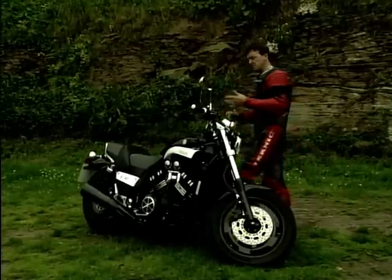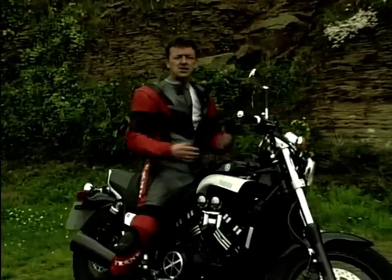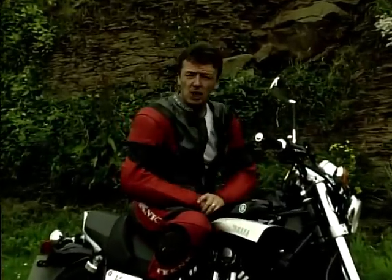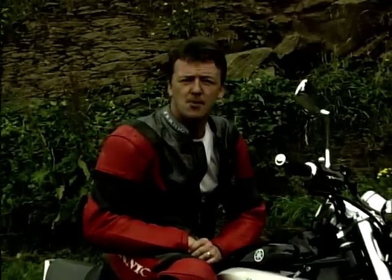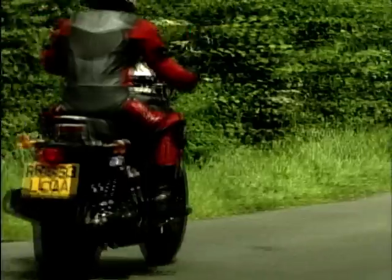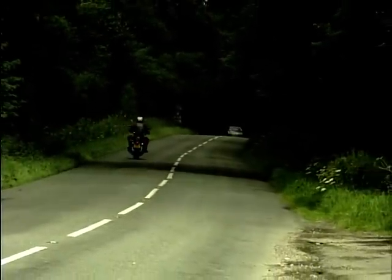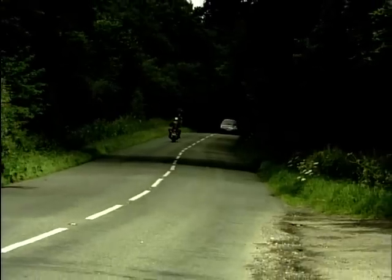The V-Max really seems to have that nasty boy image, and once you climb aboard you really do get the feeling that nothing's going to come even close in the old traffic light grand prix. The V-Max was born way back in 1984, but it wasn't officially available in the UK until 1991.